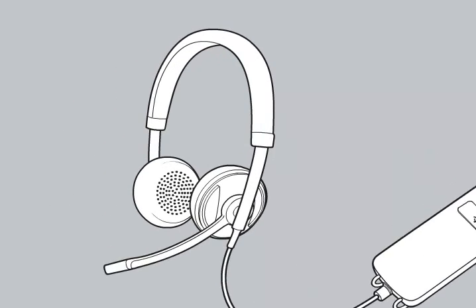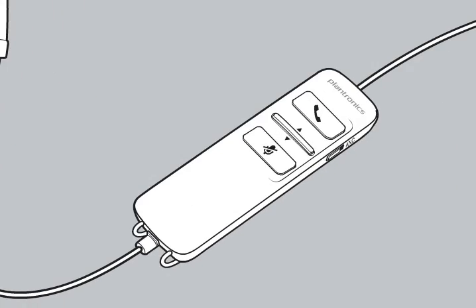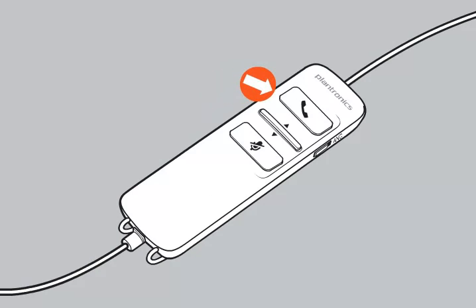Your headset has smart sensors that allow you to automatically answer a call simply by placing the headset on your head. It also features inline controls that allow you to manually answer or end a PC call, mute your microphone, and raise or lower your speaker volume.